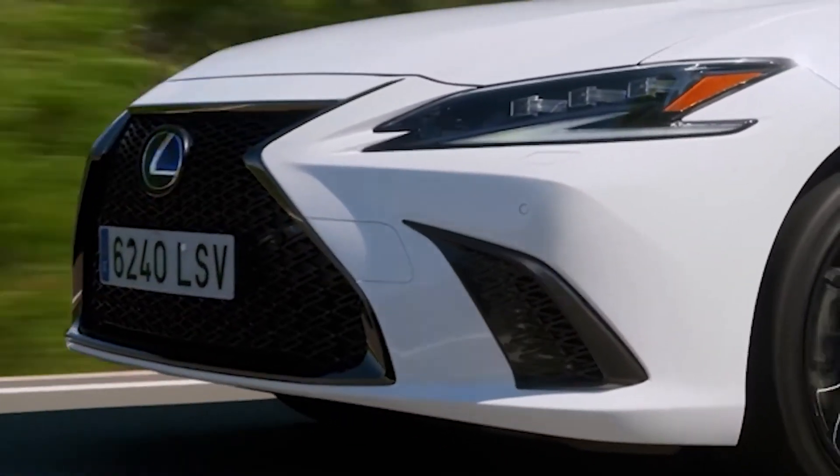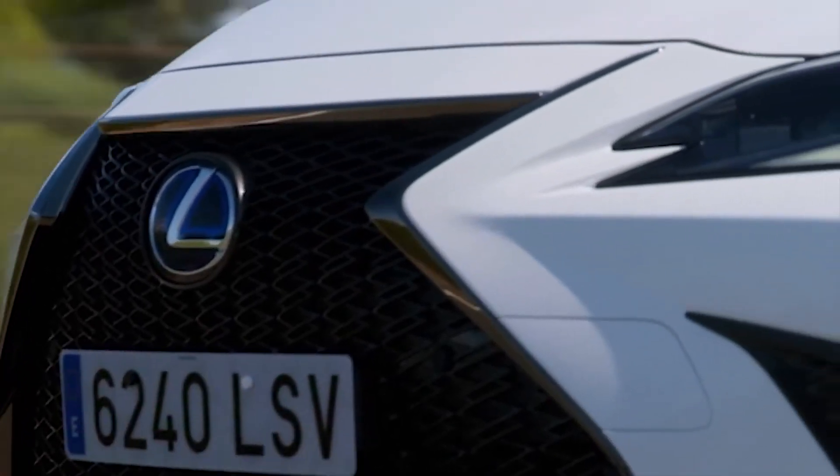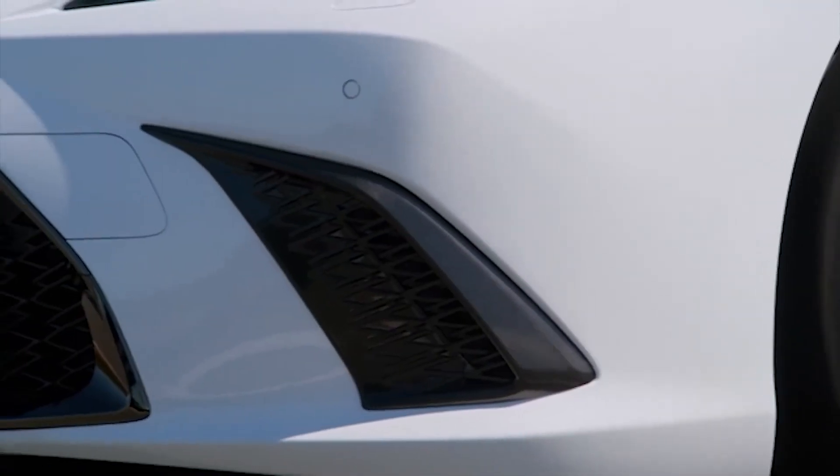As a cherry on top, some states also offer tax incentives and rebates to buyers of hybrid and electric vehicles. This means Lexus ES incentives can save thousands of dollars in the long run.